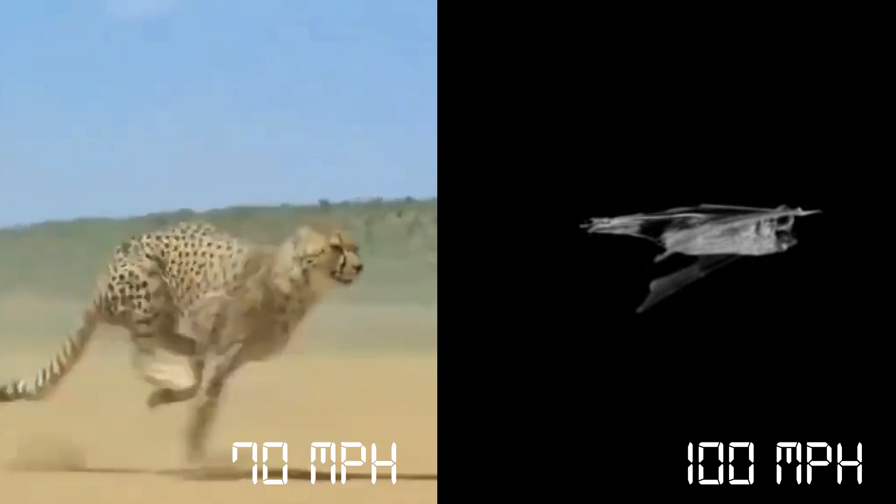It's hard to overemphasize how amazing bats are. Indeed, they are the only mammals that can fly. Some bats achieve speeds of up to 100 miles per hour in level flight, which is by far the fastest speed reached by any animal.